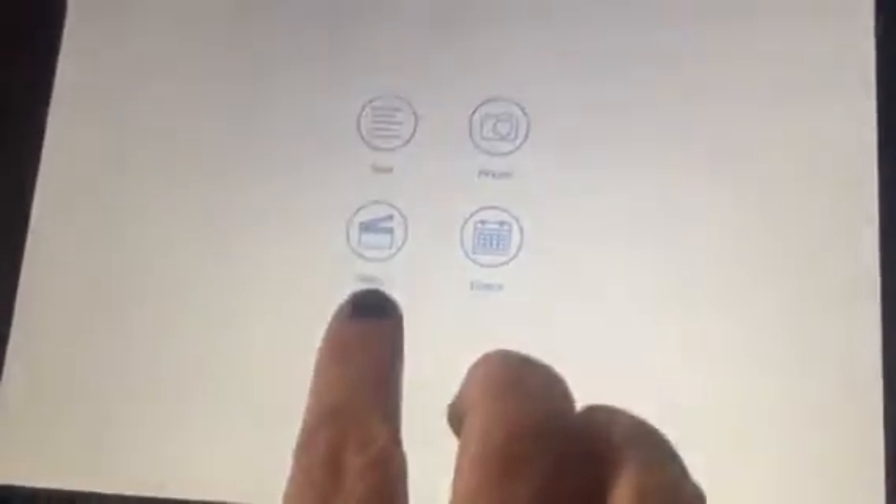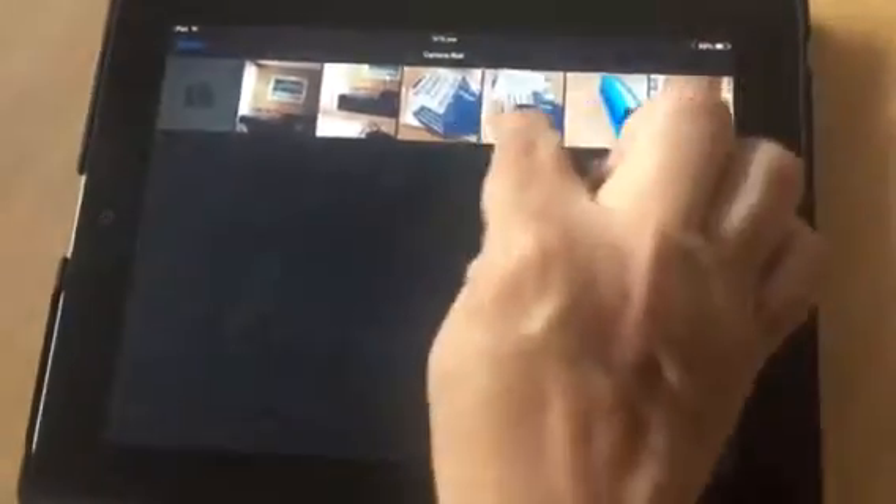Click it and it gives you options: text, photo, video, or event. We want the photo, so we go to photo. I can see I can either choose one of the photos I've already got, or I can use my camera to take a video or a photo.